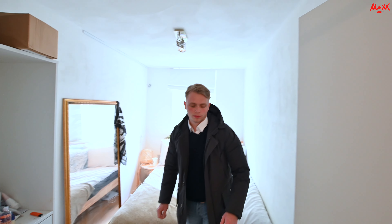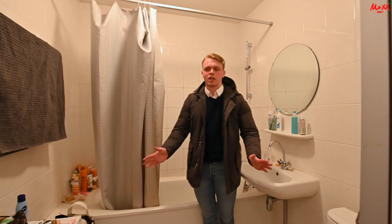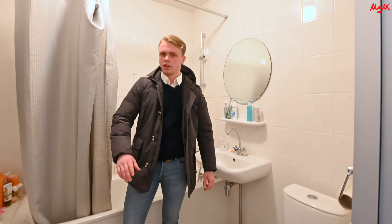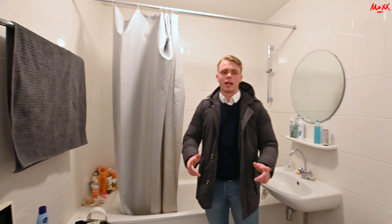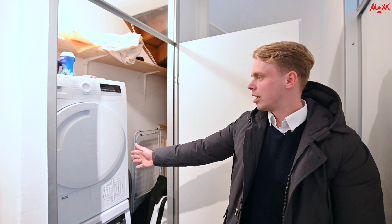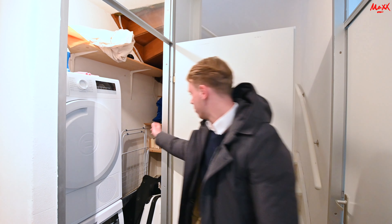Dan gaan we nu door naar de badkamer. We staan nu in de badkamer. Hier achter mij een bad met een douche. Aan mijn linkerzijde een wastafel. En natuurlijk een extra toilet, wat erg handig is. Hier aan mijn rechterzijde nog opslag voor verzorgingsproducten. Dan laat ik jullie nog even de wasruimte zien: die bevindt zich achter deze ruimte — droger en wasmachine. En hier rond het hoekje nog onder de trap genoeg opslagruimte, voor bijvoorbeeld koffers of een wasrek.